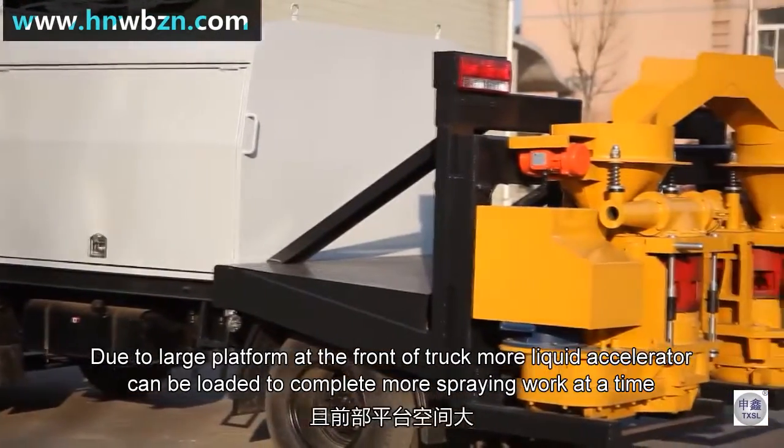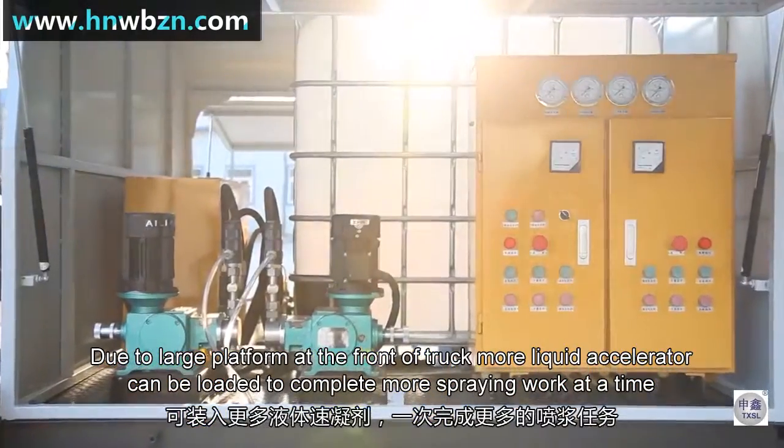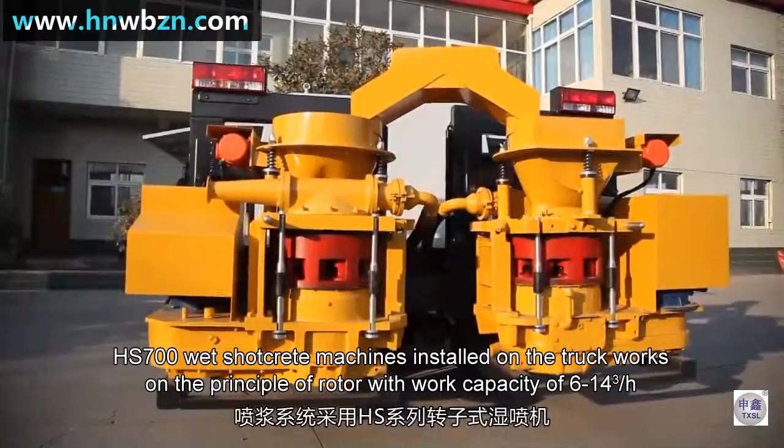Due to the large platform at the front of the truck, more liquid accelerator can be loaded to complete more spraying work at a time.